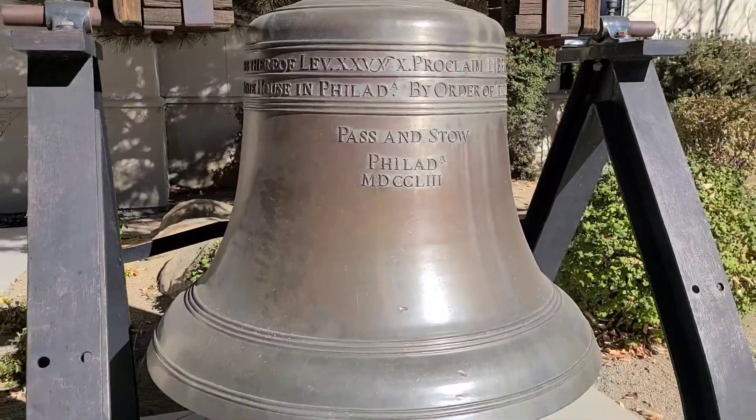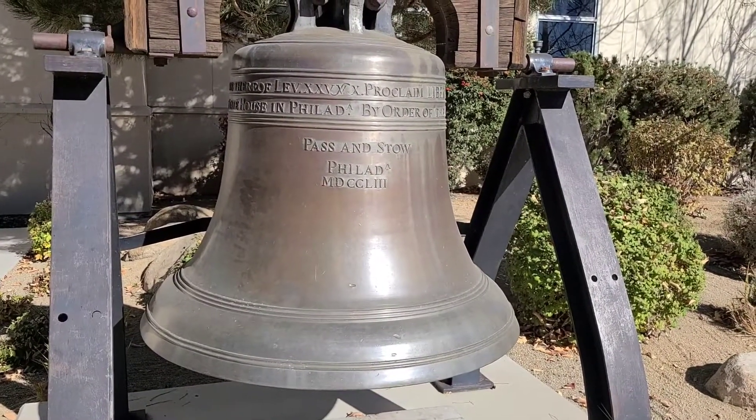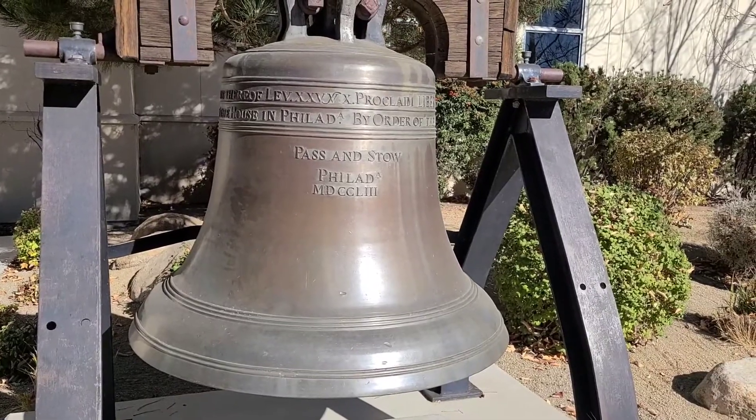Just a reproduction of the Liberty Bell, with all the writing and lettering across the top. Really cool to see in person.